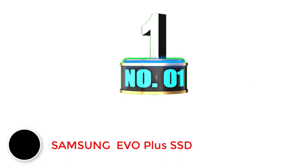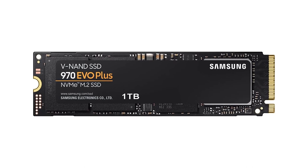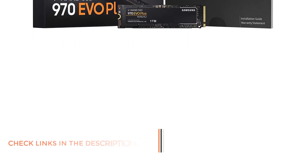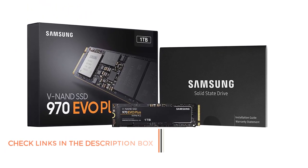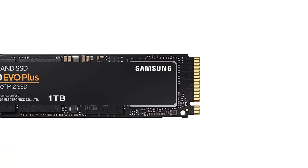Number 1: Samsung 970 EVO Plus SSD. Samsung has managed to land yet another highly affordable option for gaming SSDs on our picks. The Samsung 970 EVO Plus provides a balanced performance which is justified by its price range. It is a highly suitable choice for gaming-related applications, since you will be getting 1TB storage capacity as well as fast data transfer speed, allowing appreciable performance of your system.